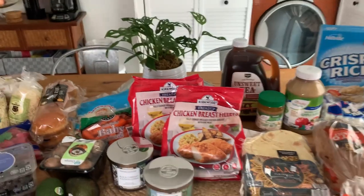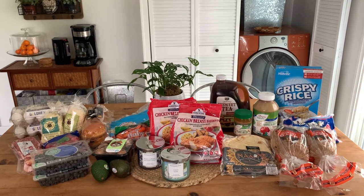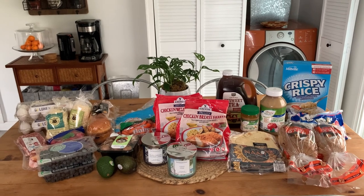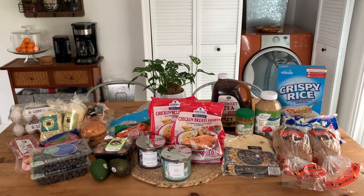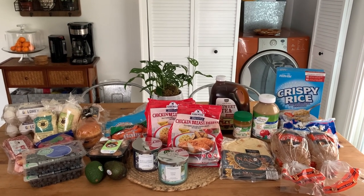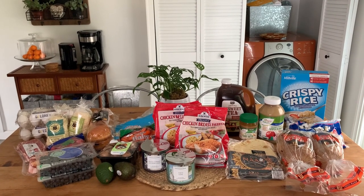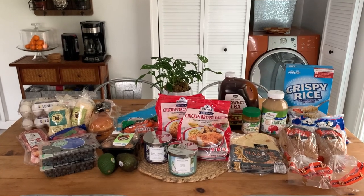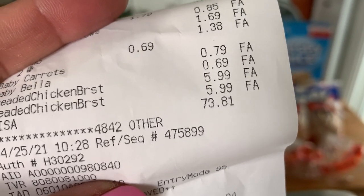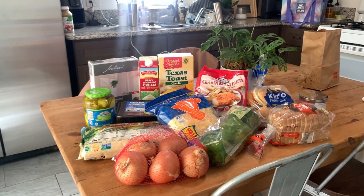That concludes the grocery haul. This was sort of an impulse trip after church where I decided to pick up some staples and ended up getting some non-staples too. Once I have the meal plan set — which you've probably already seen at the beginning of this video — I will run and do another fill-in haul. Total for today was $73.81. Now here is the fill-in haul, look at these sunbeams hitting the grocery haul!